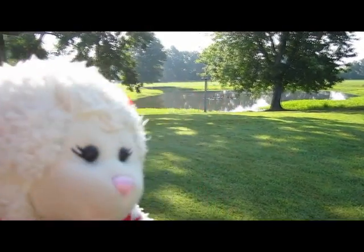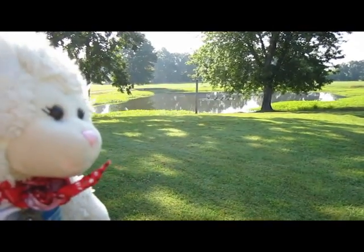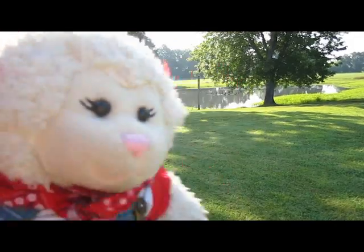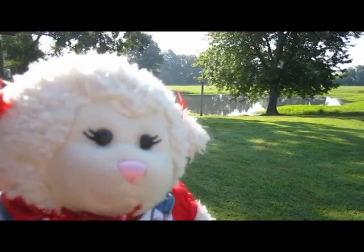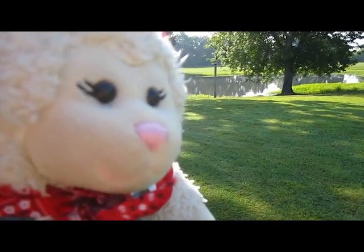First things first, over there in the pond on the property, we have geese that actually just landed. I barely missed getting to film them. So let's kind of walk softly over there and you'll be able to see them. There's quite a few of these geese. Got to be kind of quiet — I don't want to scare them off.